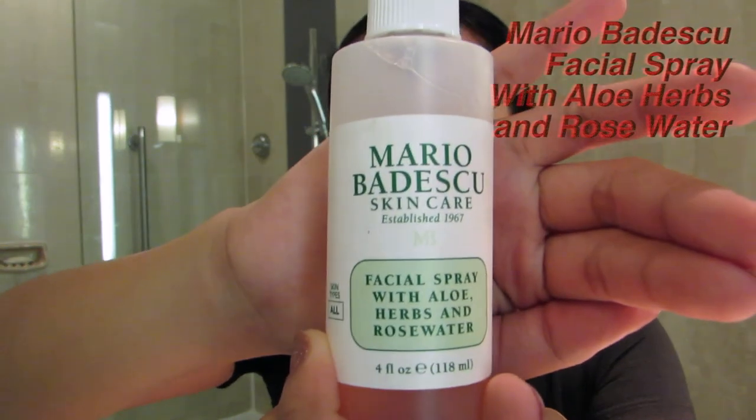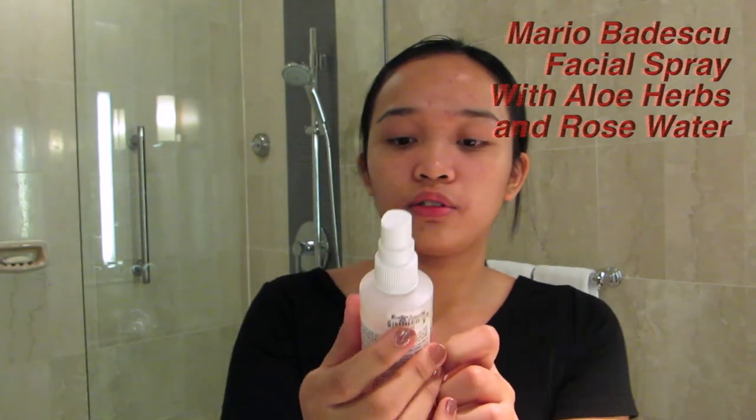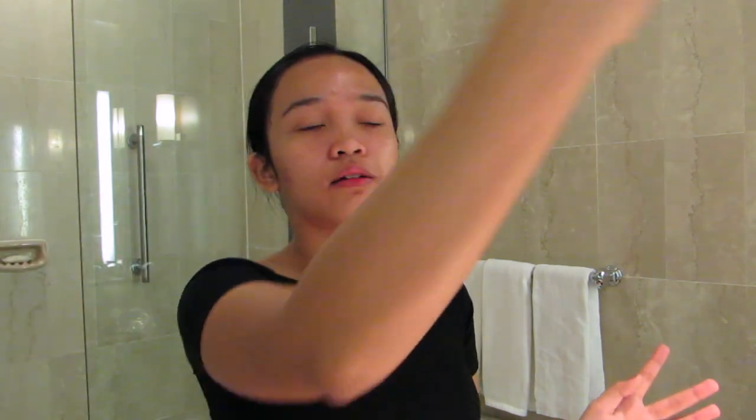To end the whole skincare routine, I like to make everything sink in using the Mario Badescu Facial Spray with Aloe, Herbs and Rosewater. Just give that a little mist — and voila!